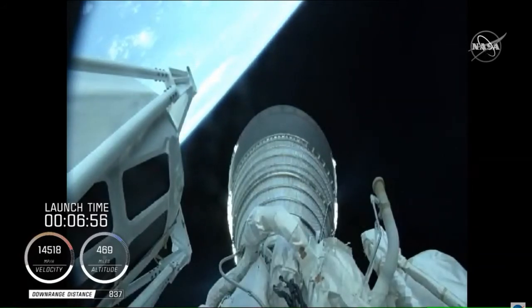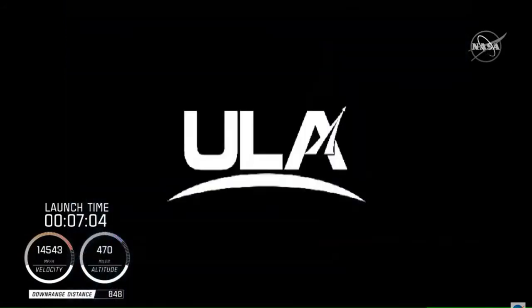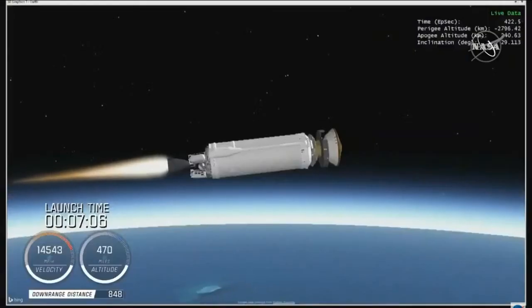We had a really quiet countdown today, which is phenomenal — we got off the ground on time. We are now in the middle of the first burn. It's tough to make out, but that engine is lit and it's firing. So we are in motion. There's that animation we talked about — the telemetry there.